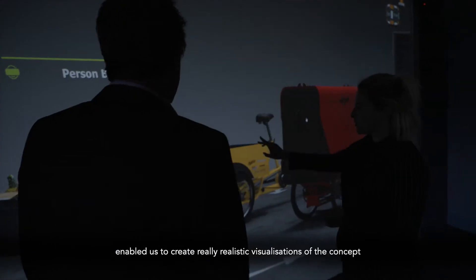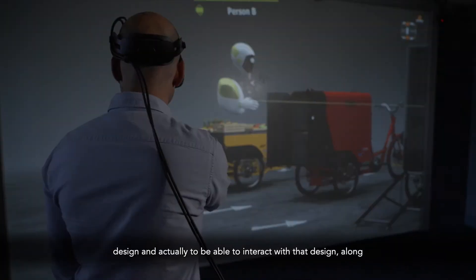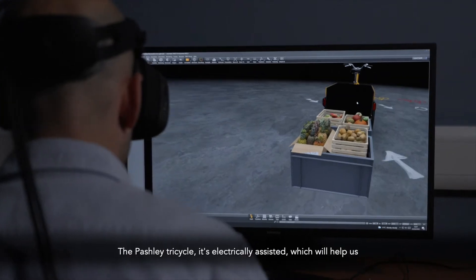This enabled us to create really realistic visualisations of the concept design, and actually to be able to interact with that design along with the project team and the project partners, in order to best communicate exactly what this concept was going to look like, and therefore how we needed to develop it. The Pashley tricycle is electrically assisted,